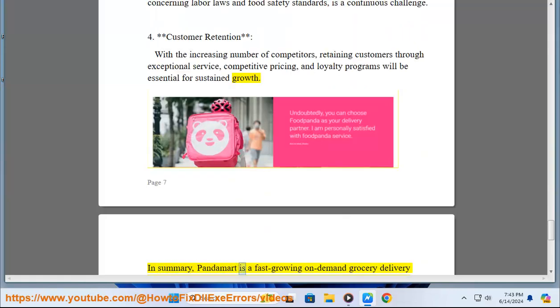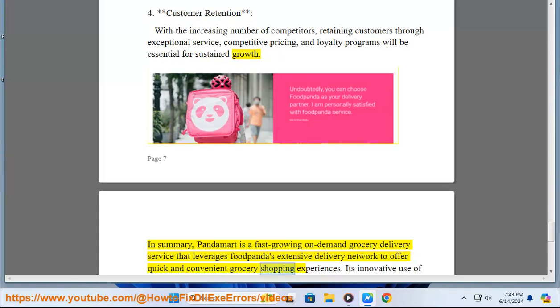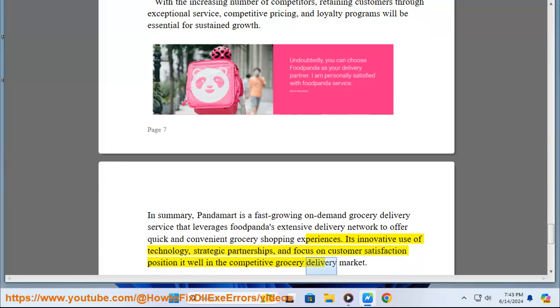In summary, PandaMart is a fast-growing on-demand grocery delivery service that leverages foodpanda's extensive delivery network to offer quick and convenient grocery shopping experiences. Its innovative use of technology, strategic partnerships, and focus on customer satisfaction position it well in the competitive grocery delivery market.